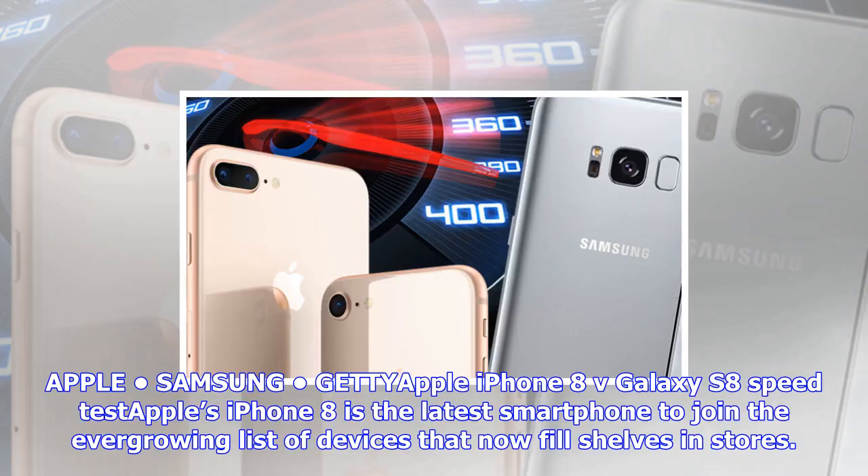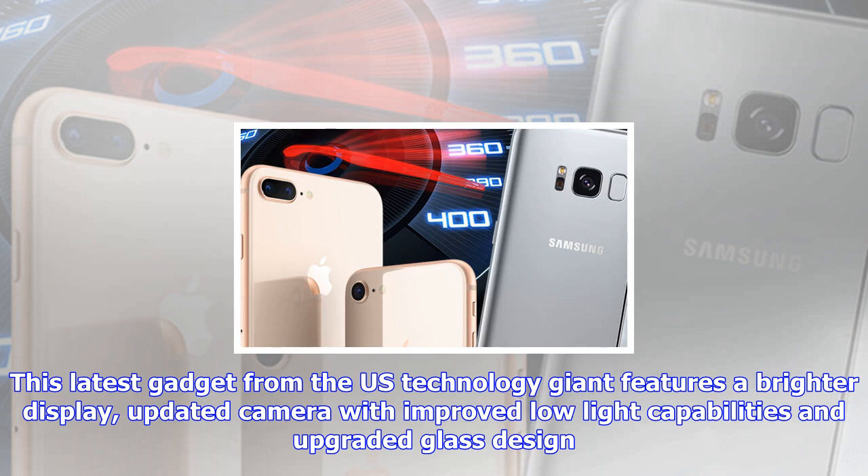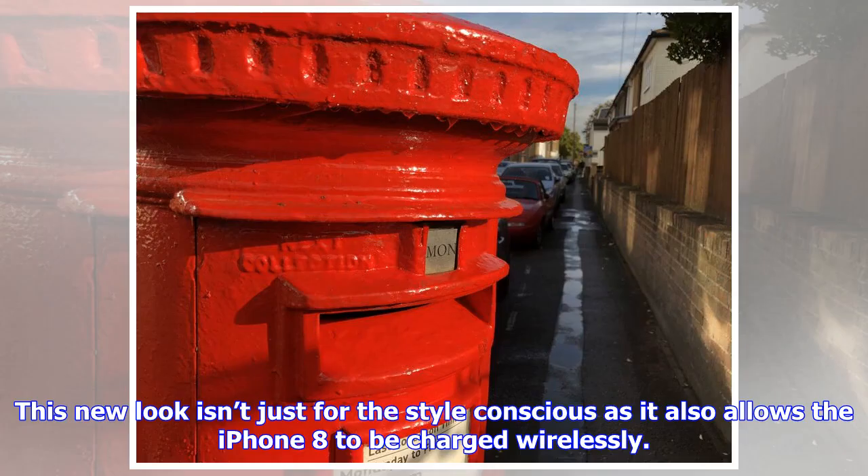Apple's iPhone 8 is the latest smartphone to join the ever-growing list of devices that now fill shelves in stores. This latest gadget from the U.S. technology giant features a brighter display, updated camera with improved low-light capabilities, and upgraded glass design. This new look also allows the iPhone 8 to be charged wirelessly. Apple has also included the ability to fast-charge its latest iPhone 8, with it getting a 50% refill in just 30 minutes.